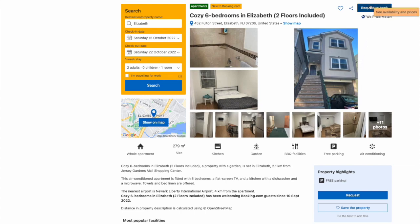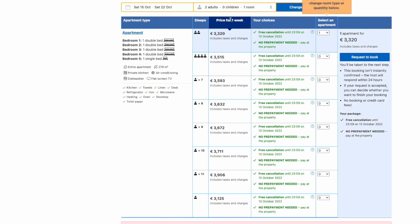Let me show you exactly how it works. I'm picking a place on Booking.com for those days and I click on 'Request to Book.' You have a lot of price options depending on occupancy. I'm picking this apartment for those dates and request to book. You can see there are a lot of details — it tells me this is not instant booking. The booking isn't instantly confirmed; the host will respond within 24 hours.